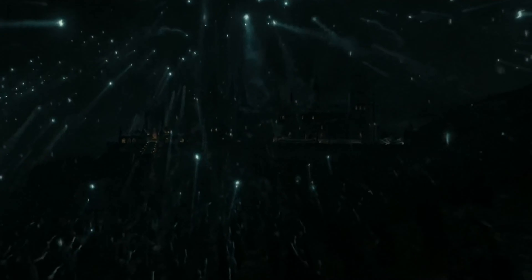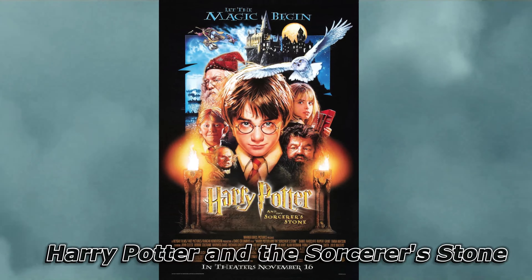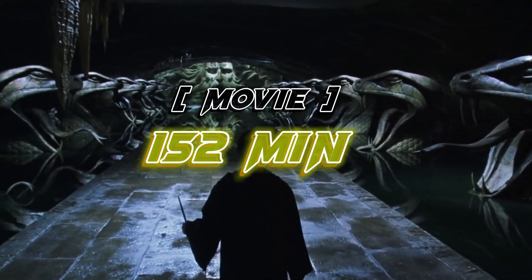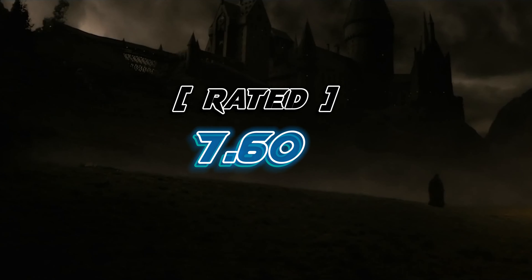After watching this, you watch the next movie. This movie's name is Harry Potter and the Sorcerer's Stone. This movie was released in 2001 and its length is nearly 152 minutes. This movie has a total rating of 7.60 and is a very popular movie.